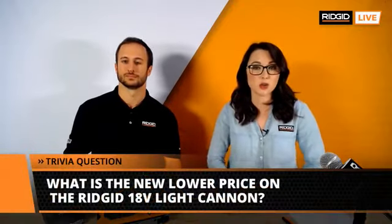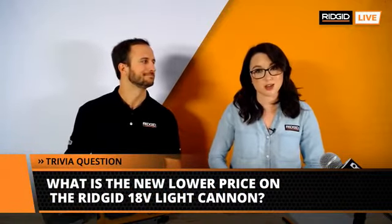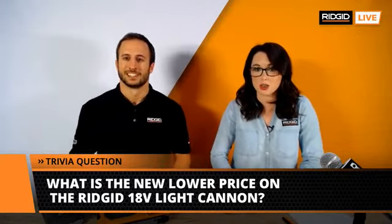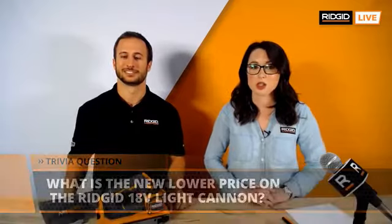We're going to do a trivia question, which I hinted at earlier. Today's question is: if you can tell us the new low price on our light cannon that we talked about earlier, we're going to pick a winner at random to actually win one for free — we'll send it out to you. Go ahead and put your comments down and we will pick a winner shortly.